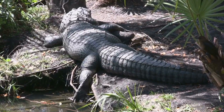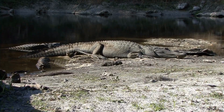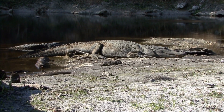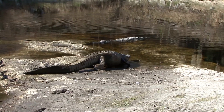Alligators possess exceptional longevity and demonstrate impressive survival instincts. With an average lifespan of 30 to 50 years, and some individuals living well over 60 years, they have evolved to withstand various challenges. Alligators exhibit remarkable resilience, surviving through periods of food scarcity, droughts, and even freezing conditions.